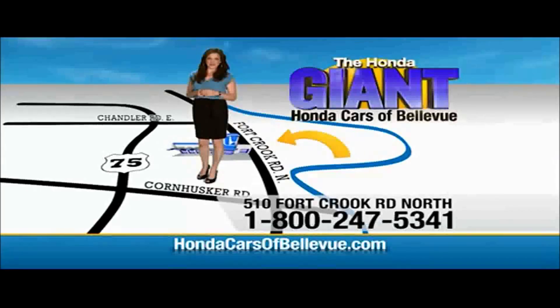Serving the heartland for over 30 years, one happy Honda customer at a time. Honda Cars of Bellevue — one small step off the Kennedy Freeway, one giant Honda savings store.